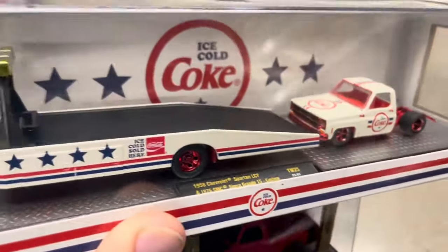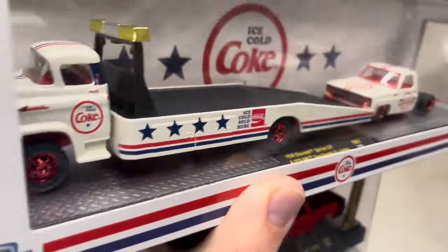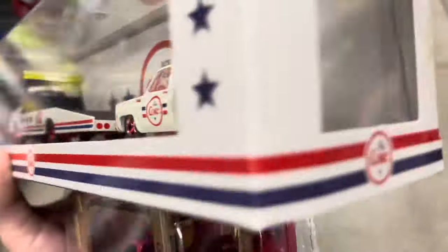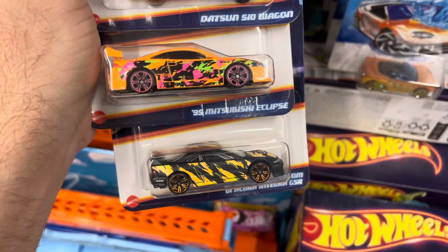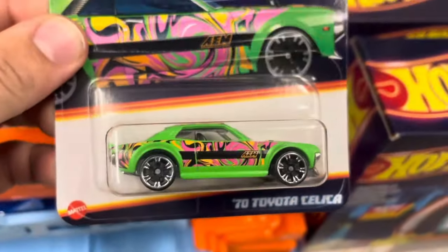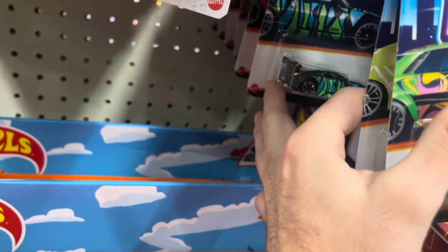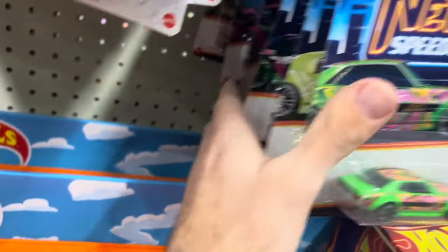There's actually a box of the haulers and I opened it up — there was a chase of this Sierra Grande bedless one. My buddy actually found this exact same chase not too long ago at the same store, kind of crazy. Still really cool. We got some new Neon Speeders here — Datsun wagon, S2000, Eclipse, Acura Integra. Pretty dope wave actually, all JDM cars besides maybe one. I'm definitely going to grab a couple. This is a full wave if you want to see: Toyota Celica, S2000, an RX-7 Drift — they haven't made one of those in forever — a 350Z, and the Datsun. Yeah, this is a good wave. I'm going to grab a couple.